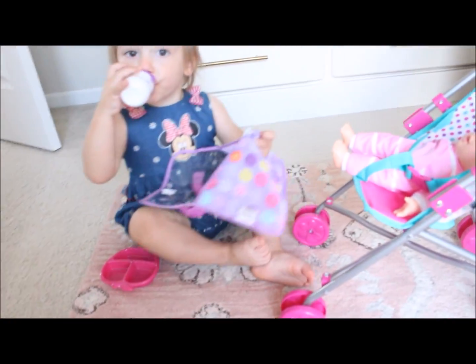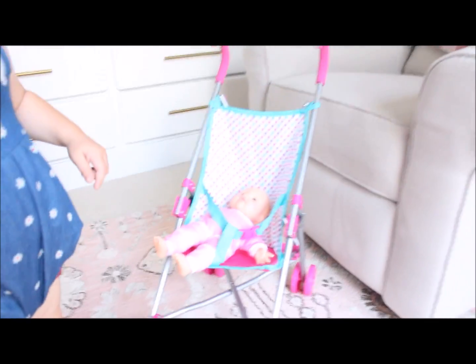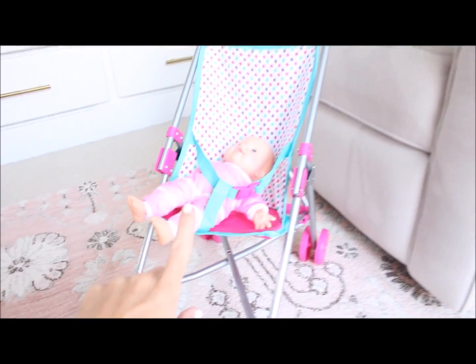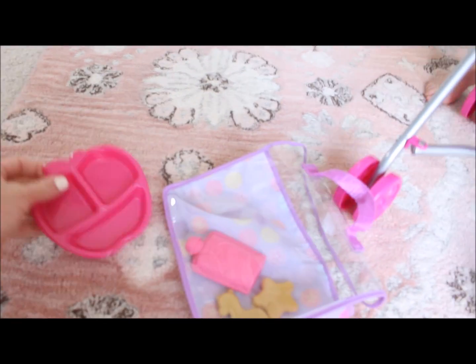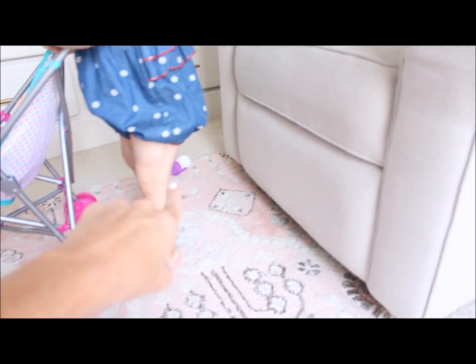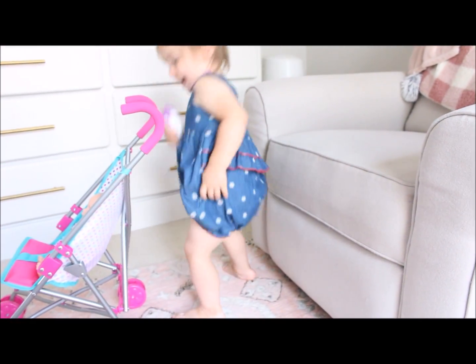I also want to share this cute little romper I got from Walmart for my daughter. Walmart has such a good selection of baby clothes and she is obsessed with Minnie Mouse right now. We also got this little baby stroller — it was ten dollars, which was amazing. I also got her a little kit that comes with animal crackers, a little plate, a pouch, and a bottle. She's been loving it. That is it for my Walmart try-on haul — give it a thumbs up if you liked it, subscribe if you're not, and I'll see you in my next video!